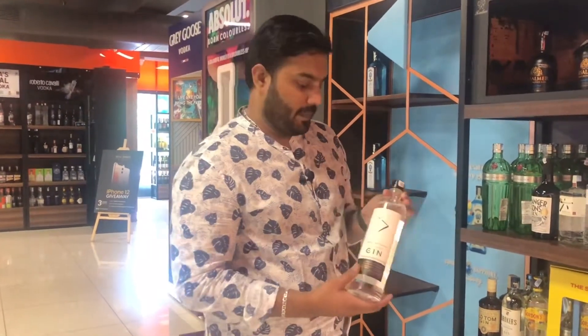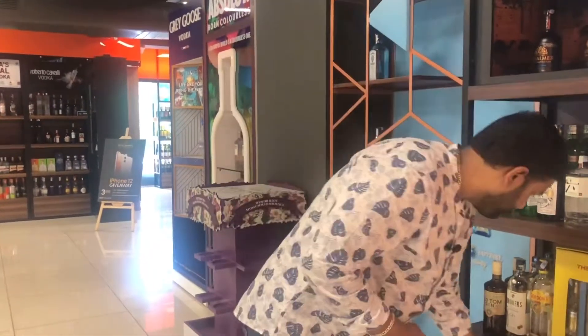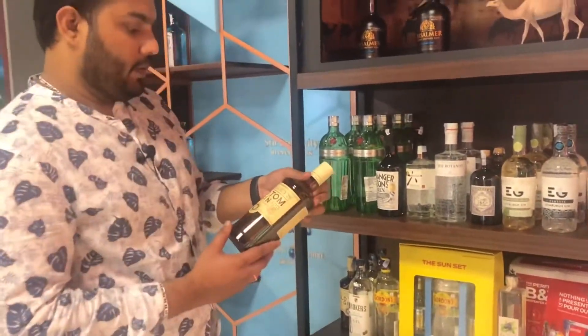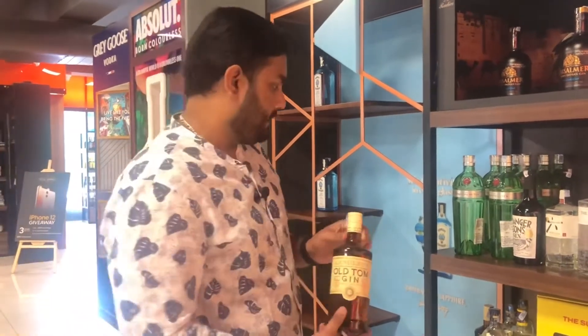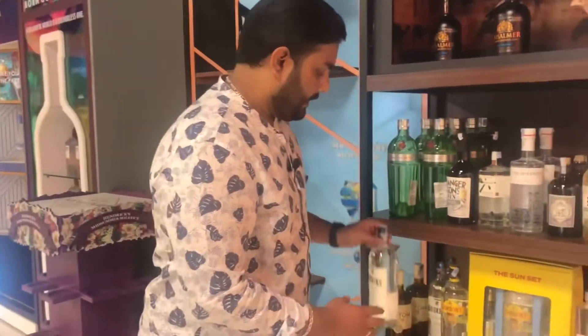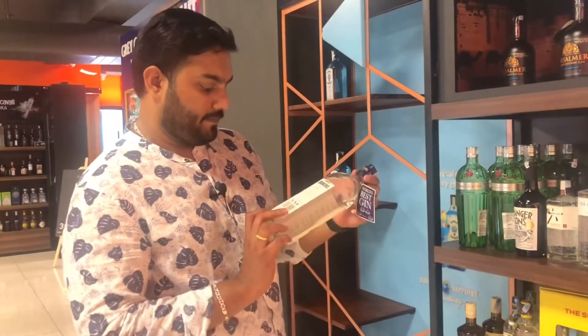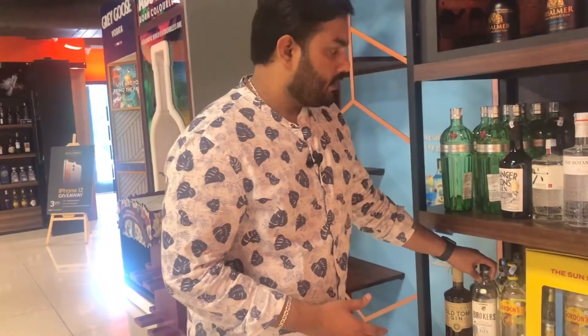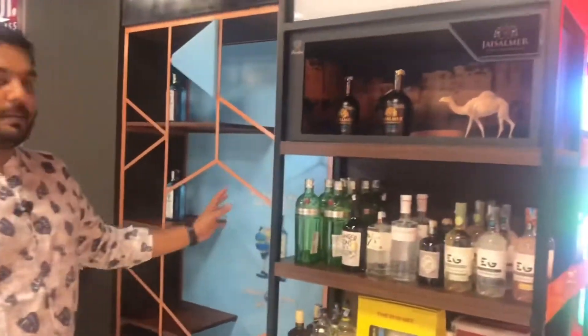This Blue Ribbon bottle is Rs. 726, and there is a bottle at Rs. 5,000 and another at Rs. 950 with an alcohol percentage of 42.8%. Another bottle is Rs. 6,000 and there is a Tom Gin at Rs. 4,500 — a limited edition. London Dry Gin is priced at Rs. 5,150 — also a limited collection.